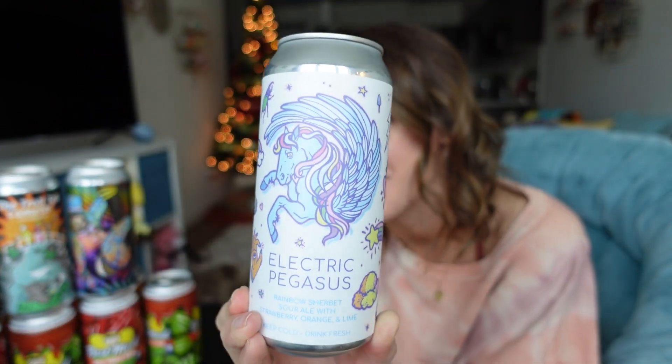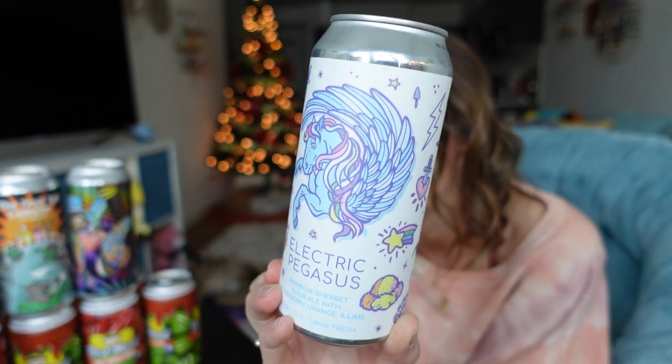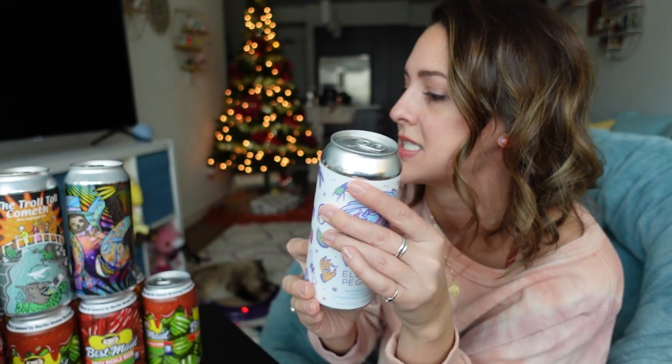Next up is the Electric Pegasus from Hidden Springs Ale Works — it's a rainbow sherbet sour ale with strawberry, orange, and lime. I got this because of the can art but also because it's supposed to taste like sherbet ice cream, and that sounded good to me. It's 5.5% — not a super heavy hitter, but really cute and hopefully tasty. This one also cost eight dollars.